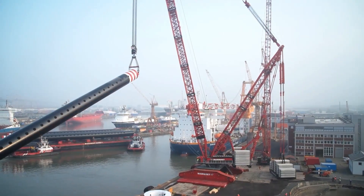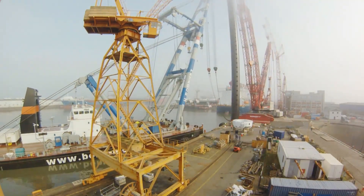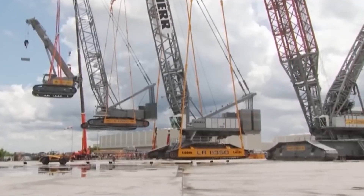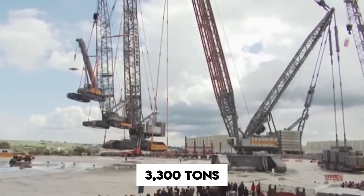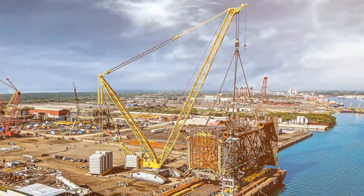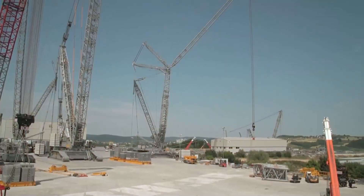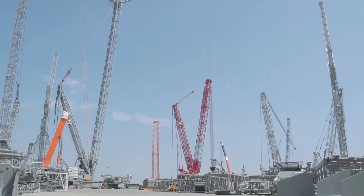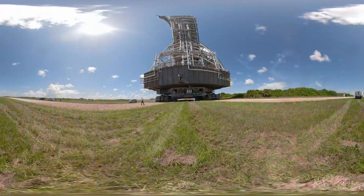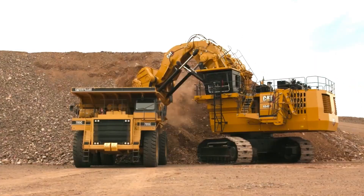This next machine isn't a truck, but it earns a spot for being one of the most powerful land machines ever built — the Liebherr LR 13,000. It's the world's most powerful crawler crane, capable of lifting 3,300 tons in one go. That's like stacking 400 elephants and picking them up at once. Its boom can reach a height of 810 feet — two and a half football fields straight up. It's so massive it's typically used in building nuclear power plants and offshore platforms.